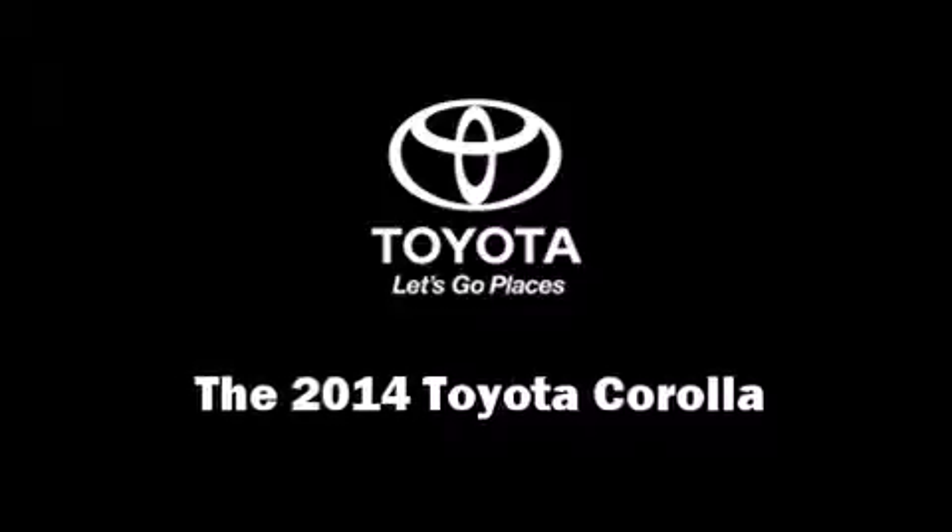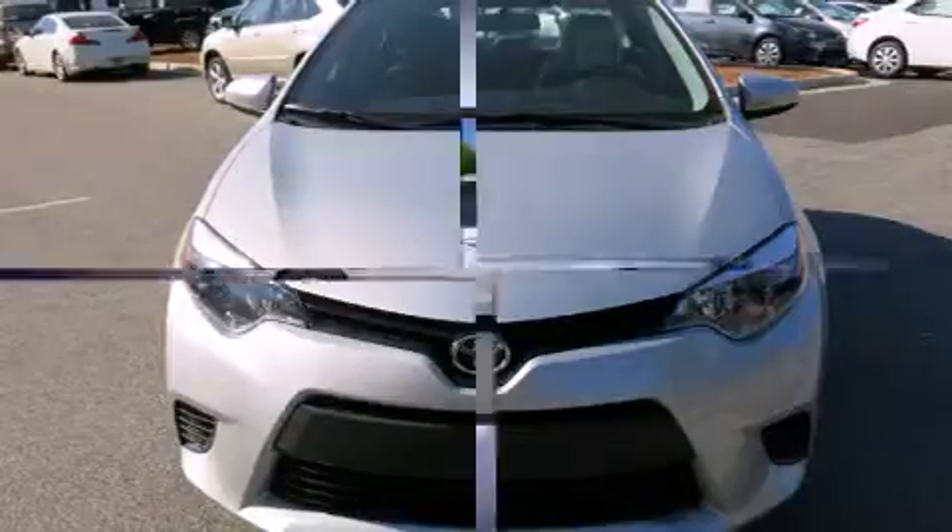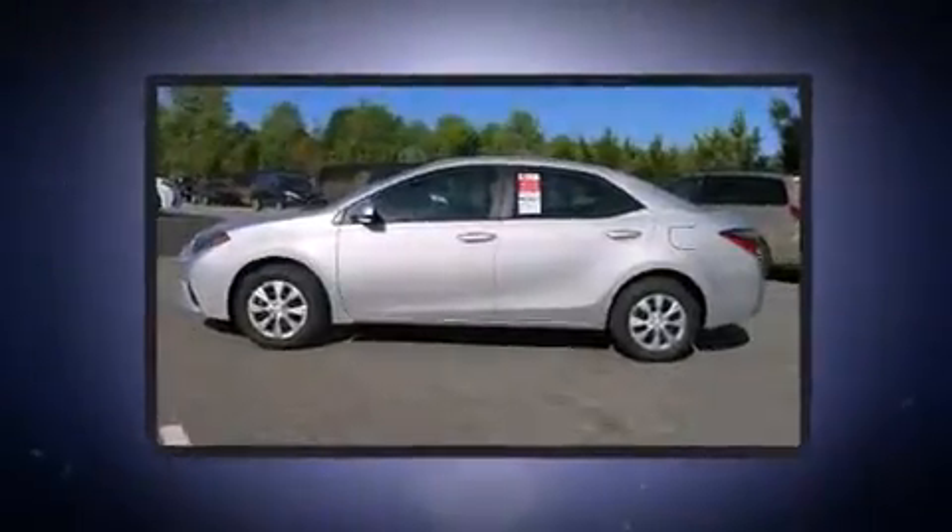Step into the 2014 Toyota Corolla. This four-door, five-passenger sedan offers the latest in technological innovation and style.